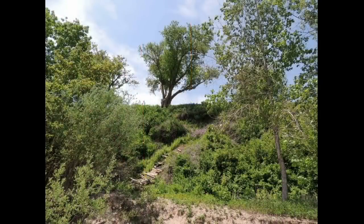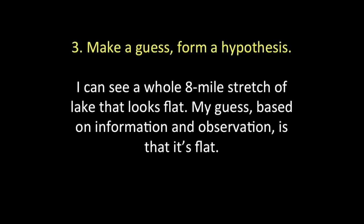Here's a picture of part of the cliff — it's about 48 feet top to bottom. So I've made some observations, I've gathered some information, and now it's time to make a guess. My hypothesis is: since I can see a whole 8-mile stretch of lake that looks flat, my guess is that it's flat.